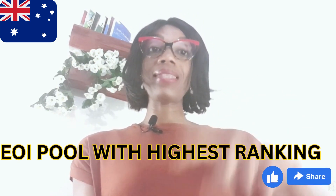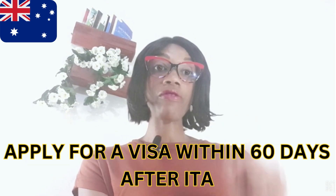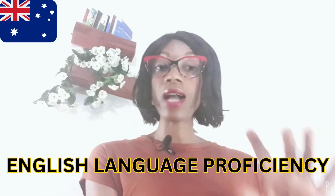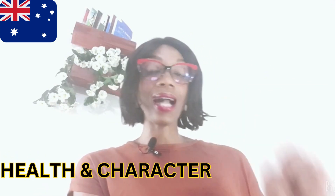Please note that you only receive the ITA if you meet all the requirements and are selected from the EOI pool with the highest EOI ranking. After receiving the ITA, you need to apply for a visa within 60 days. The application process involves providing documents for your personal details, work experience, education, skills assessments, English language proficiency, and health and character. After that, you wait for a decision, which can take a few months or up to a year depending on your visa category.